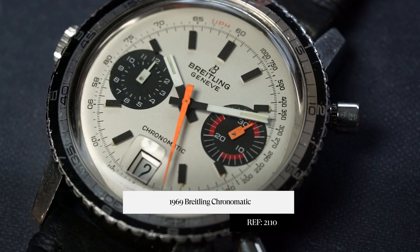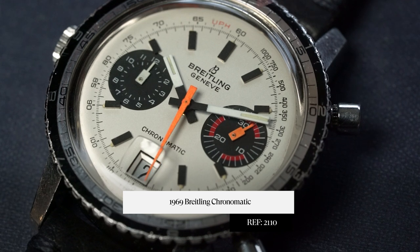Hey everyone, this is Tyler from Craft and Tailored, and in this episode of Under the Radar I'm going to be talking about a 1969 Breitling Chronomatic reference 2110.